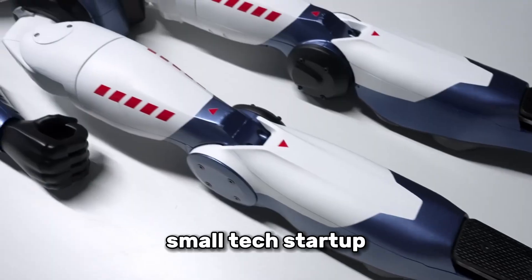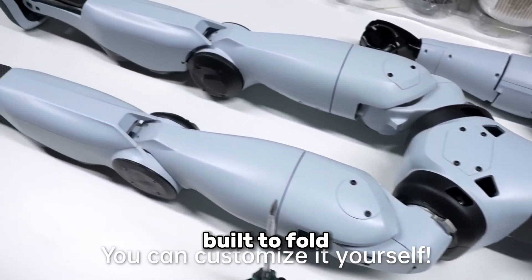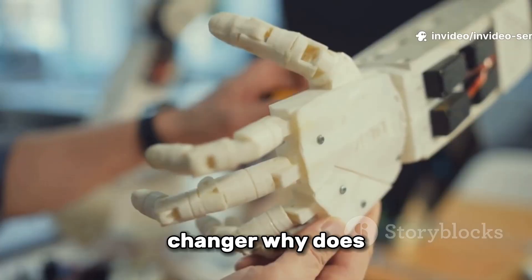Or picture a small tech startup prototyping a new AI assistant that doesn't just talk, but can physically gesture and move around a room. The R1 isn't built to fold your laundry or cook dinner — it doesn't even have functional hands. But as a platform for learning and innovation, it's a game-changer.